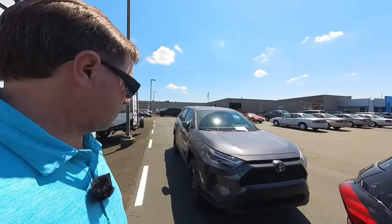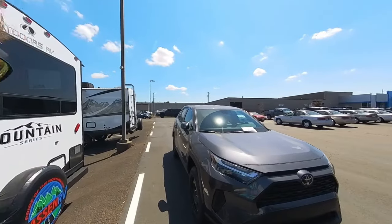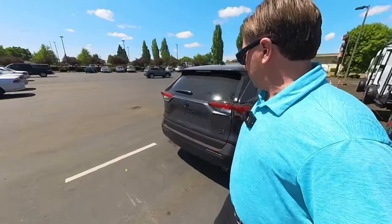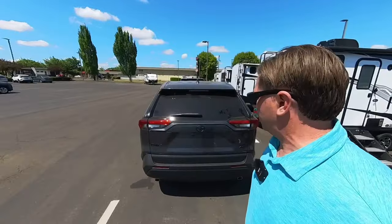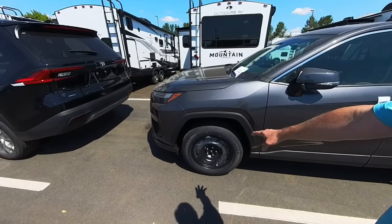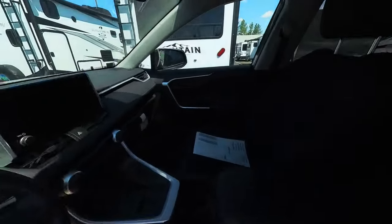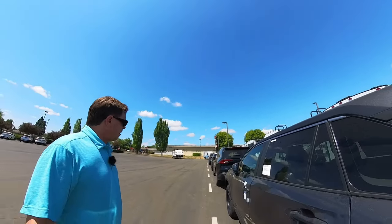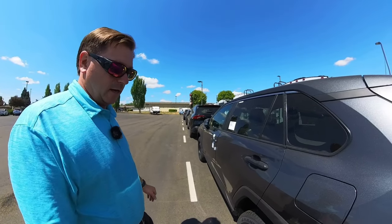The last cars in this lineup fresh off the truck are this Magnetic Gray Metallic RAV4 Hybrid, a Magnetic Gray Metallic RAV4 non-hybrid — and I already have this one sold. Andrew, if you're watching this video, I'll be calling you to let you know it's here. So that's a RAV4 LE non-hybrid. The RAV4 XLE non-hybrid has steel wheels, so it doesn't have alloys — it'll get some hubcaps on those. Take a peek inside this RAV4 LE non-hybrid. Thanks for watching — like and subscribe to the channel, and I'll always try to keep up on vehicles fresh off the truck.